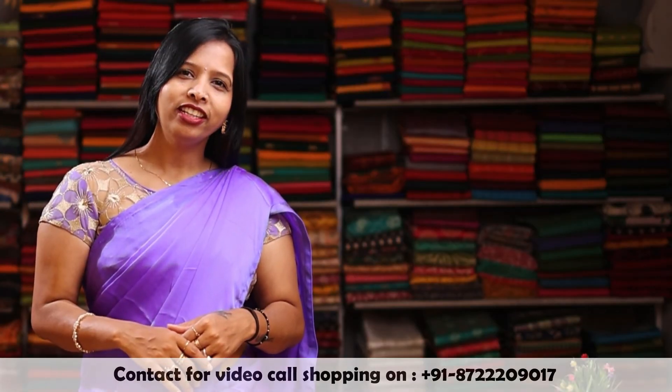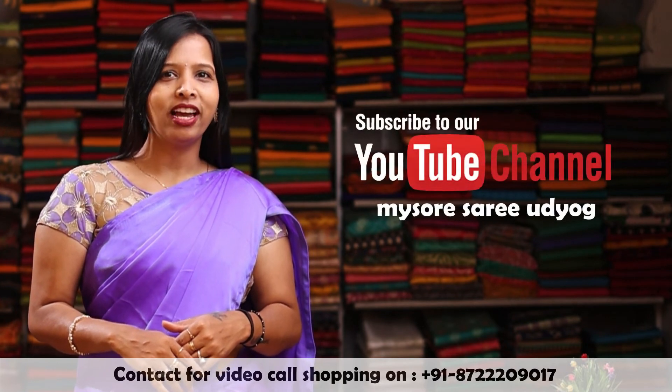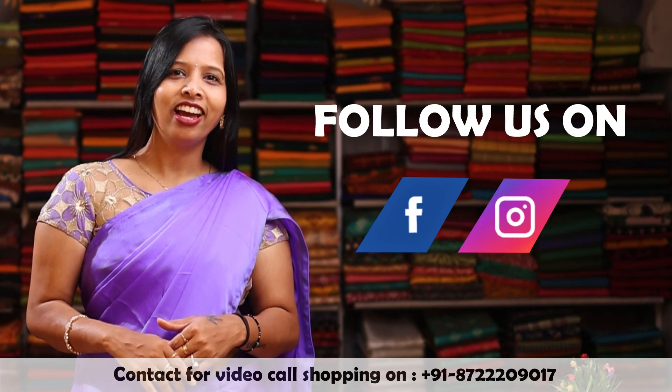Thank you for watching this video. For more videos, you can subscribe to our YouTube channel, Mysore Sari Udiyog. You can follow us on our Instagram and Facebook.